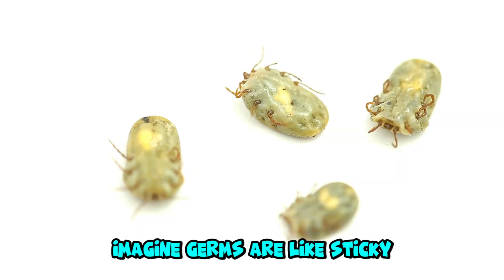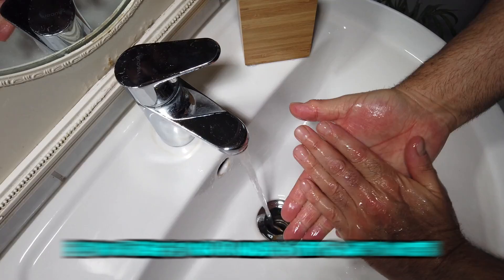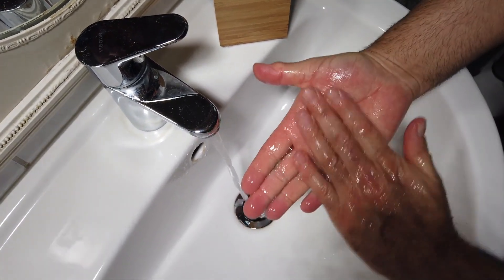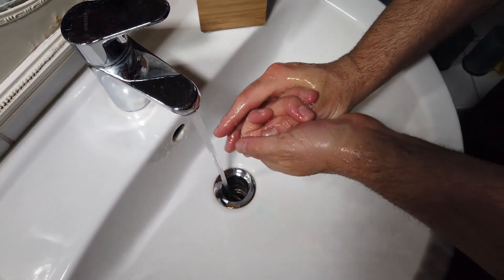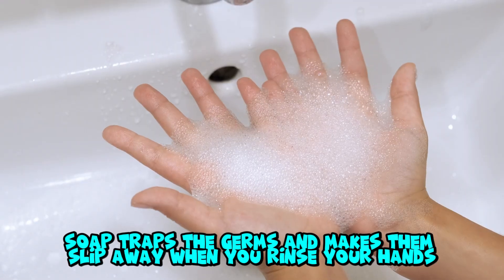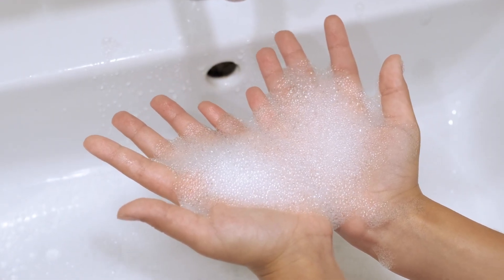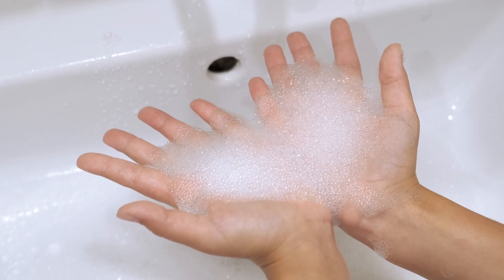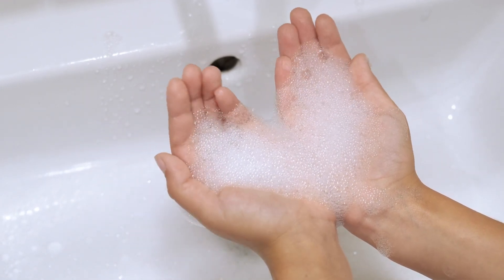How does soap work? Imagine germs are like sticky, tiny bugs on your hands. If you rinse your hands with just water, the germs stay there. But when you add soap, something magical happens. Soap traps the germs and makes them slip away when you rinse your hands. Goodbye, germs! But wait — just putting soap on your hands isn't enough. We need to scrub them the right way.